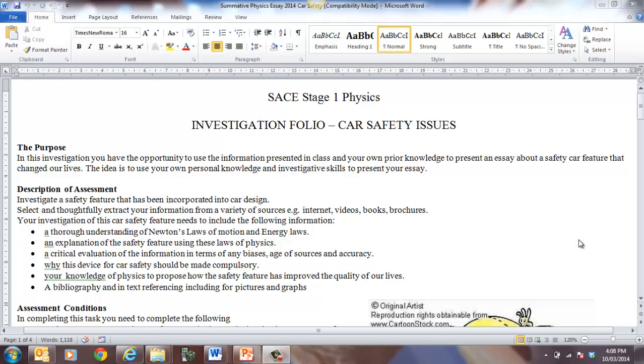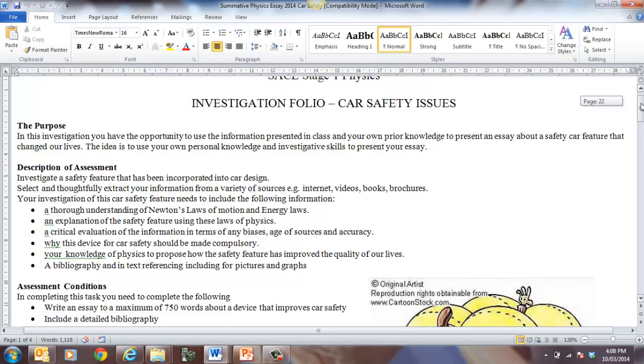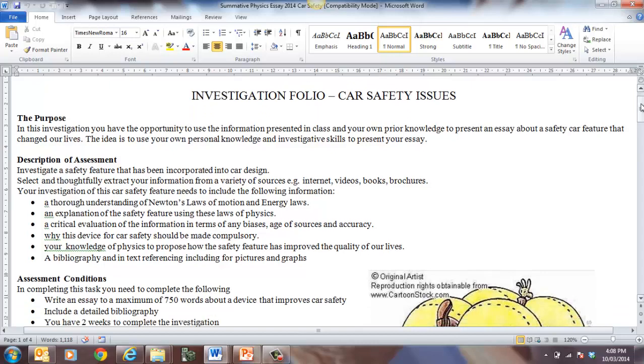Hi guys, Mr. Bennett here. I just want to go through the investigation folio task and give you a little bit more information about what you need to do. You need to provide an essay about a car safety feature that has changed our lives.